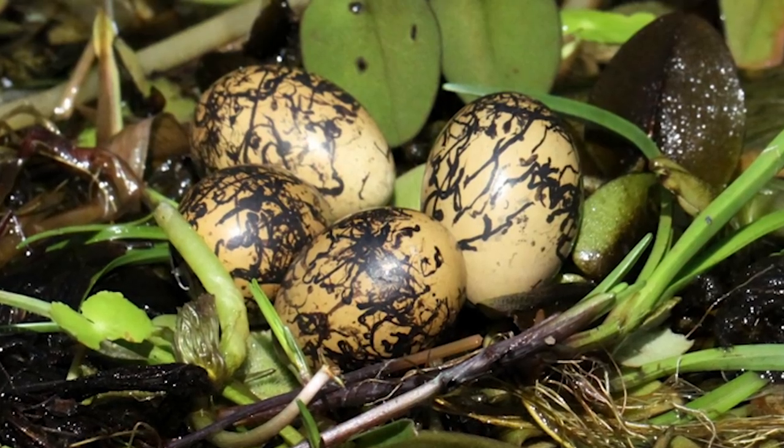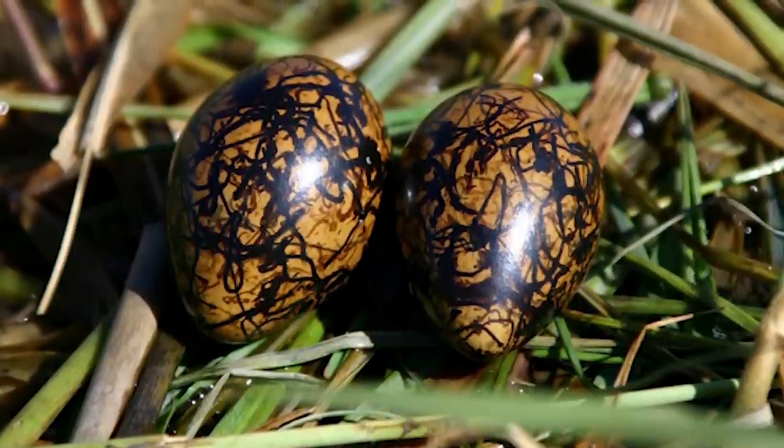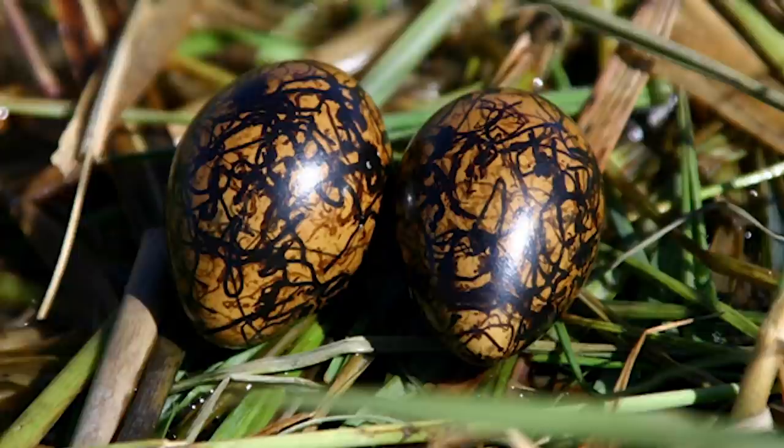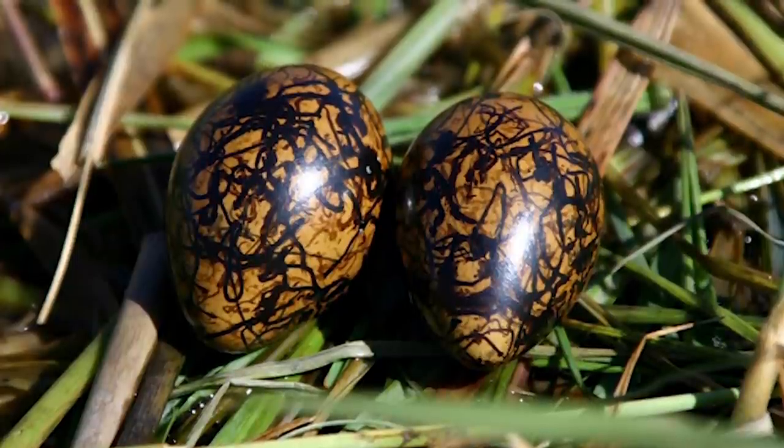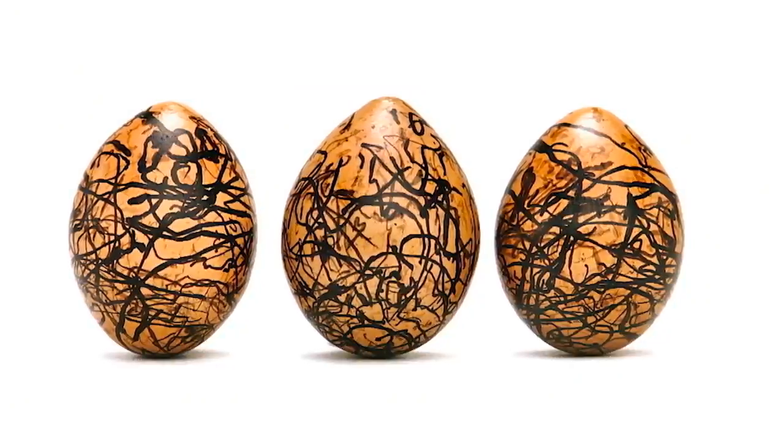The eggs are also slightly pointed at one end, and this is yet another adaptation to the environment where the birds live. If the eggs, for some reason, fall from the nest into the water, they'll float with the tip pointing above the surface of the water, and this makes it easier for the birds to pick up in their beaks.